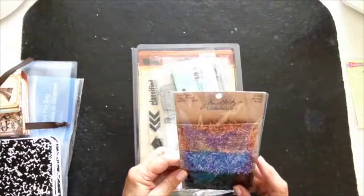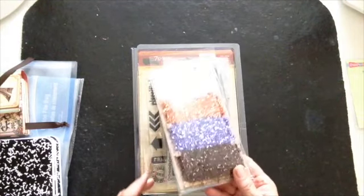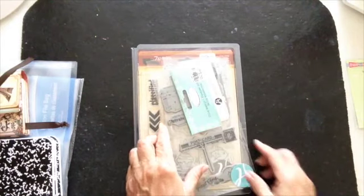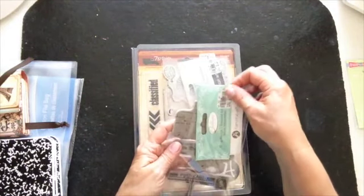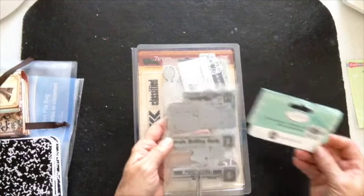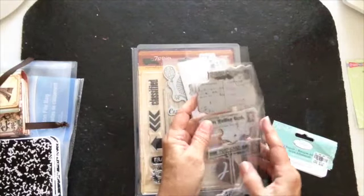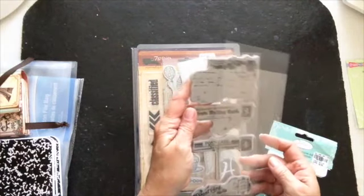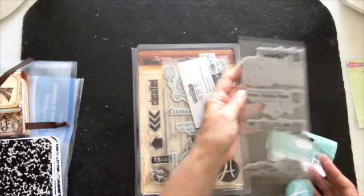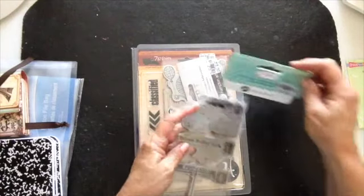$3.99 for that. Tim Holtz Tinsel, $1.99, it was $3.99. Hopefully there's not too much glare. Here is a Hampton Art, $10 on sale for $2.99. Let's see if I can take this out — it's the postcards. Those are always great to do in journals and tags and stuff. Got that one for $2.99.